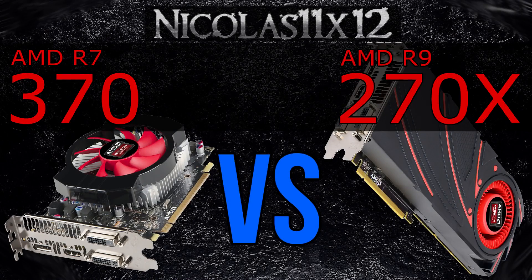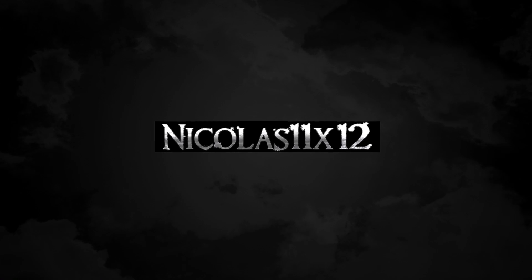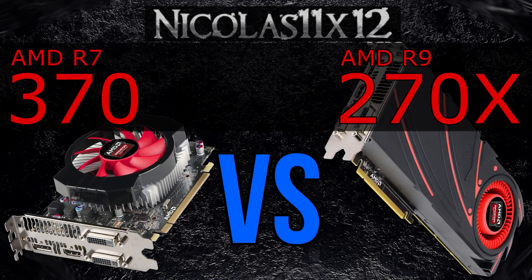Welcome to the Niklas 11x12 technology. Today I'm doing a quick comparison with two AMD GPUs, the AMD R7 370 vs the R9 270X. Which one's better, or at least performs better for the price? The price gap between these two graphics cards isn't even that big, but it's noticeable, the 370 being cheaper. But without further ado, let's bring on the benchmark charts.